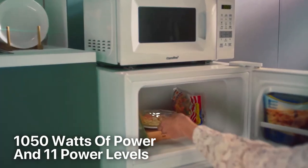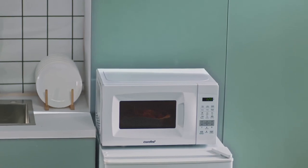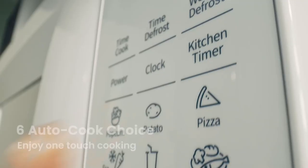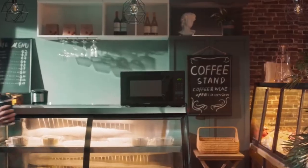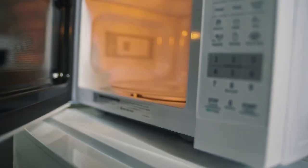With 1050 watts of power and 11 power levels, this microwave offers multiple cooking options, allowing you to prepare a wide range of dishes effortlessly. Experience the convenience of one-touch cooking with the six auto-cook choices — whether it's popcorn, pizza, potatoes, frozen veggies, beverages, or reheating — simply select the desired option and the microwave takes care of the rest.